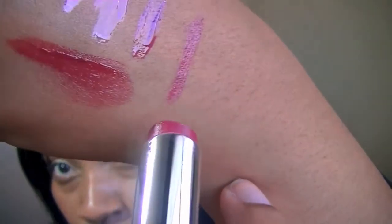The second one is called Raspberry Pie and it is a beautiful berry color that I've been rocking for fall. They're so moisturizing, I love it. Especially in the wintertime when your lips get really dry, these are great to have in your bag.